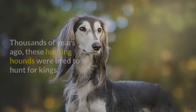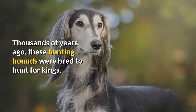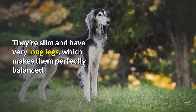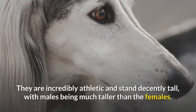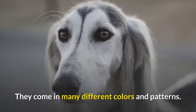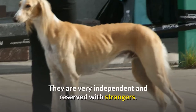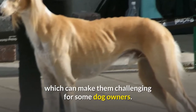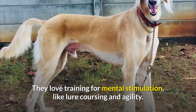Number 5: Saluki. Thousands of years ago, these hunting hounds were bred to hunt for kings. They're slim and have very long legs, which makes them perfectly balanced. They are incredibly athletic and stand decently tall, with males being much taller than the females. They come in many different colors and patterns. They are very independent and reserved with strangers, which can make them challenging for some dog owners. They love training for mental stimulation, like lure coursing and agility.